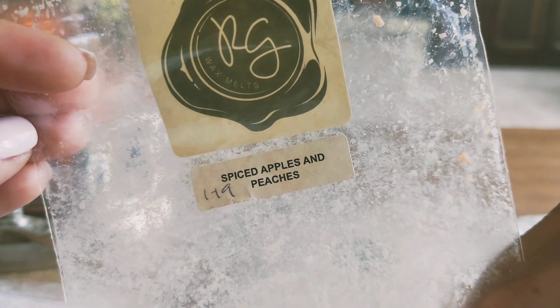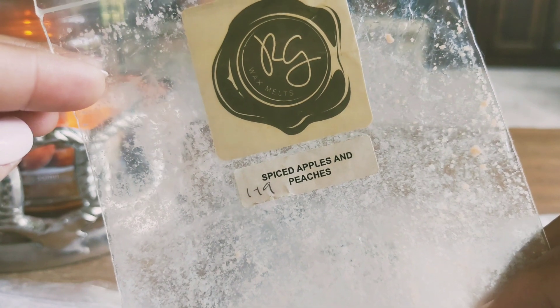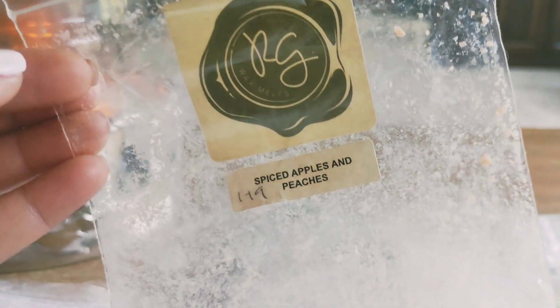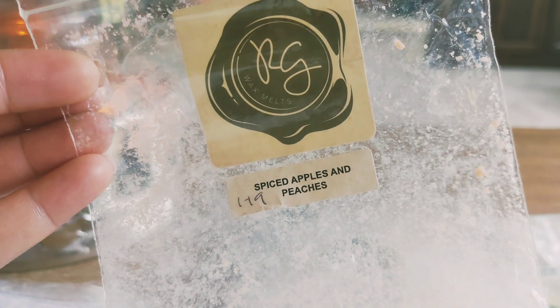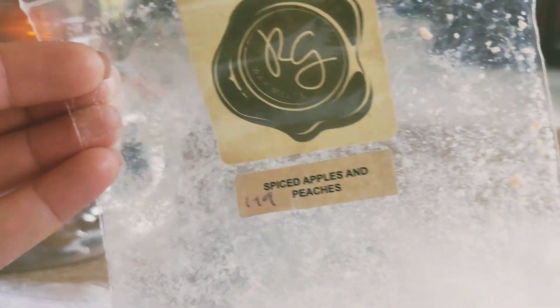Spiced peaches and apples — this is one I blended with the pie crust. This was really good, like a fall blend. I enjoyed the peach scent in this, which is not always the case. It truly smelled like cooked apples and peaches with a little bit of spice, not too sweet — a perfect fall scent that threw really well.